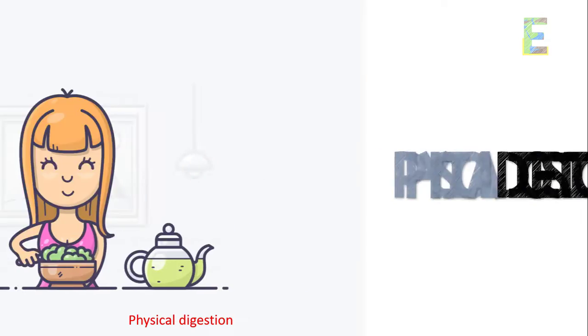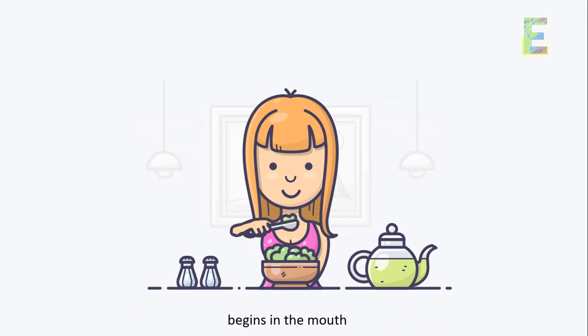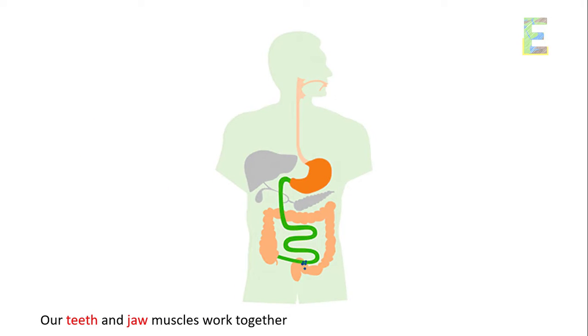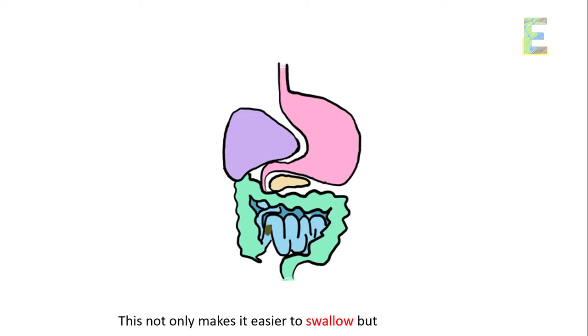Physical digestion, also known as mechanical digestion, begins in the mouth. Our teeth and jaw muscles work together to chew and grind food into smaller pieces. This not only makes it easier to swallow but also increases the food's surface area for further processing.